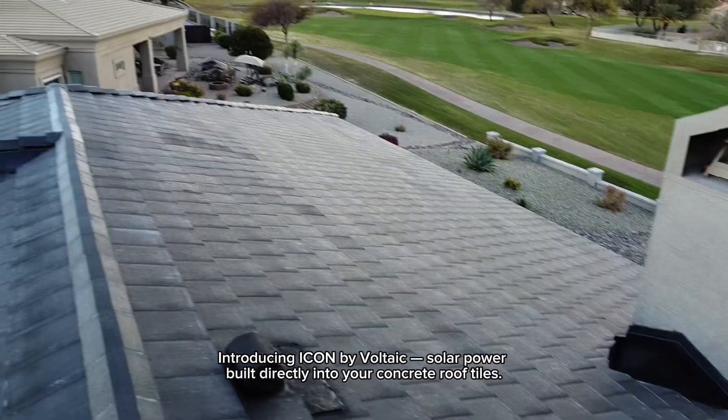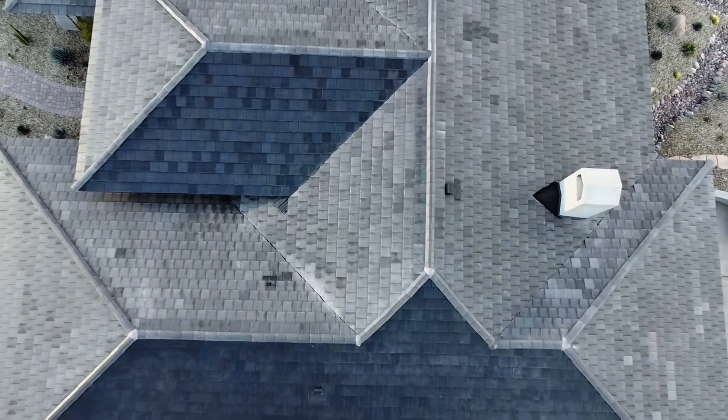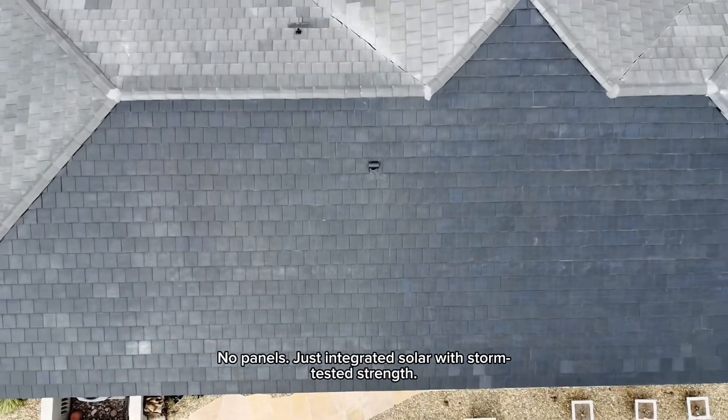Introducing ICON by Voltaic. Solar power built directly into your concrete roof tiles. No panels — just integrated solar with storm-tested strength.